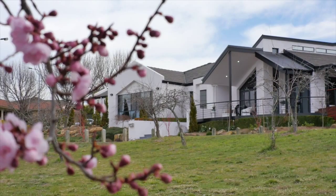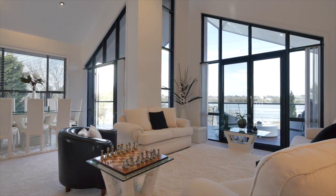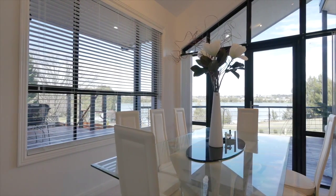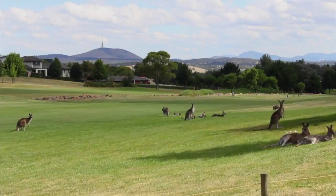This home offers spectacular entertaining spaces, maximising the views across the lake from every room, and is ideally situated between the Gungahlin Lakes and the Gold Creek Country Club golf courses.